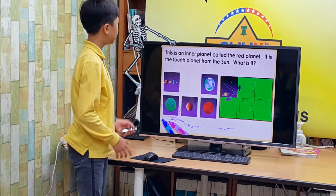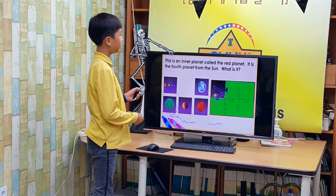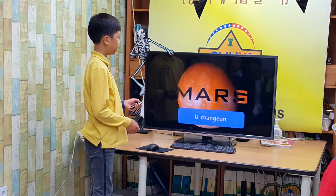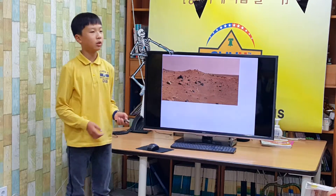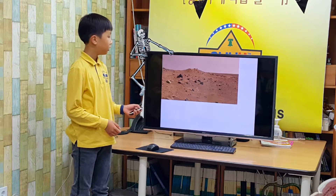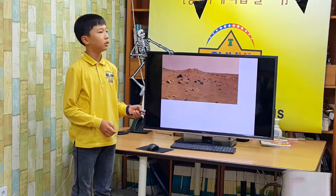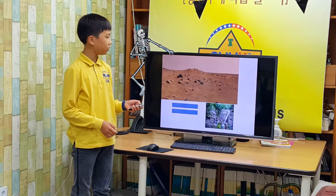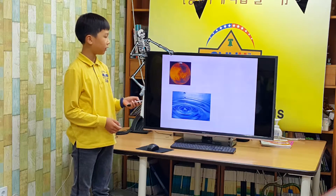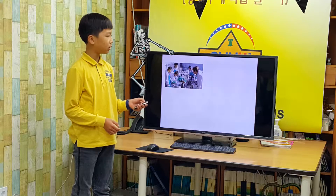This is an inner planet. It is the fourth planet from the sun. What is it? Mars. Mars is called the red planet because its surface is red. It has features similar to Earth, like canyons and dry volcanoes. Mars had water many years ago. Some scientists believe it was home to living organisms.